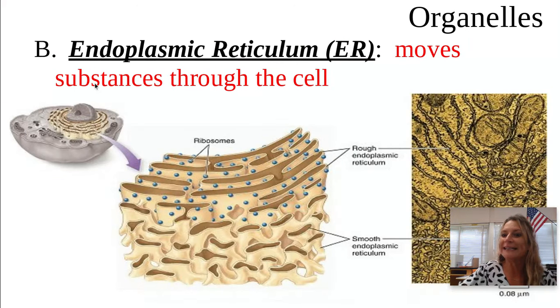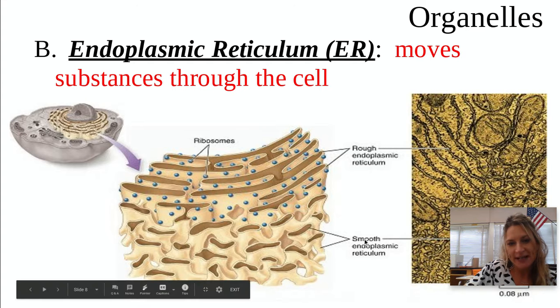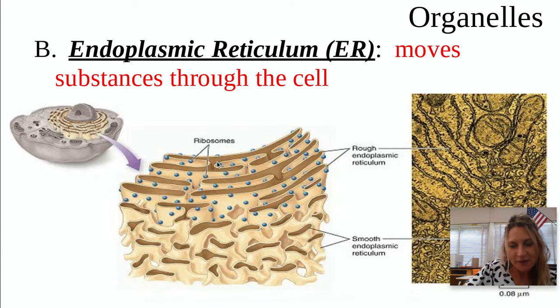Next we have a big word, so we usually call it the ER — endoplasmic reticulum. This is like a little channel inside the cytoplasm, and what it does is it moves substances through the cell. Think transport — it's like a superhighway inside the cell, like being transported by an ambulance to the ER. Some of them have little tiny ribosomes, called rough ER or rough endoplasmic reticulum, and then smooth ER does not have ribosomes. They're like little rhinestones on this belt of endoplasmic reticulum.